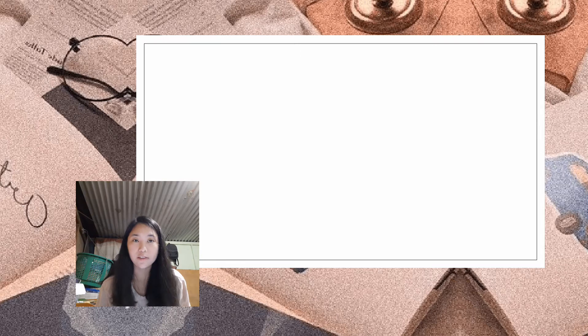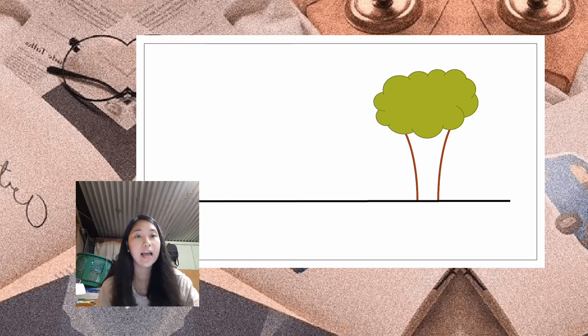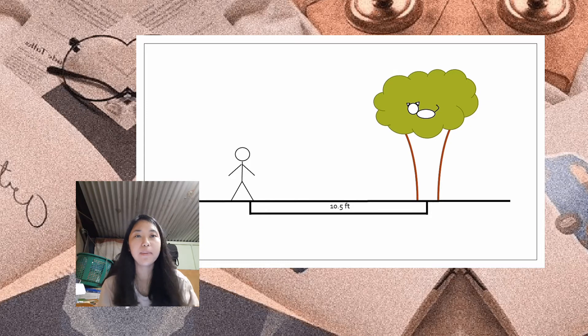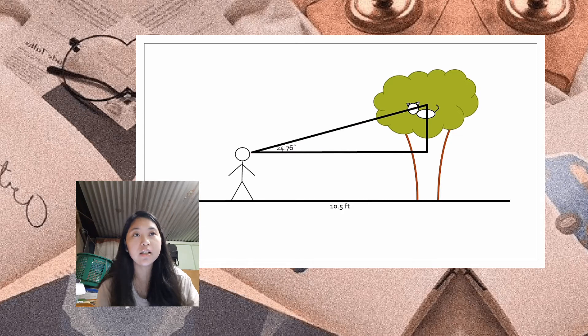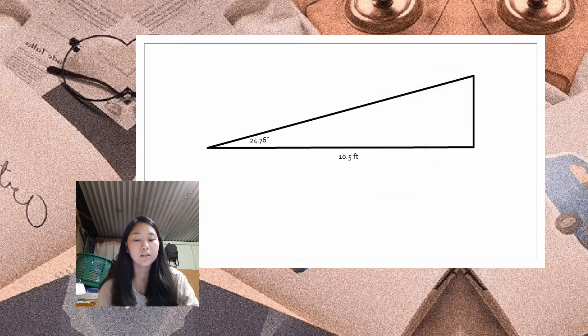First, we need to illustrate the given facts: a tree, a cat, the man standing roughly 10.5 feet away from the base of the tree, and the angle of elevation from his horizontal line of sight, which is 24 degrees, 45 minutes, and 37 seconds. Since we are not working with exact precision here, we are going to use 24.76 degrees. Also, the height of his eyes from the ground is roughly 5 feet and 4 inches. We will use this triangle for illustration.